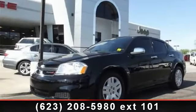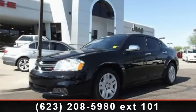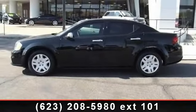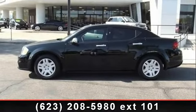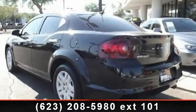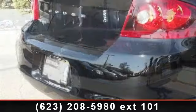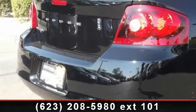Step into the 2012 Dodge Avenger. If you are looking for a first-rate auto, this one could be yours today. This vehicle comes with a reliable 4-cylinder engine connected to a smooth shifting automatic transmission. Some of the top features included with this vehicle are remote keyless entry,